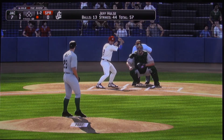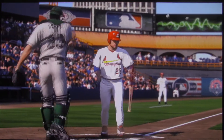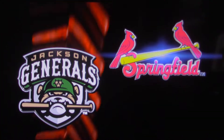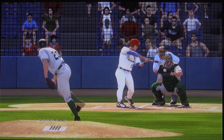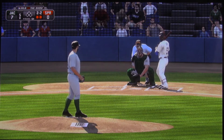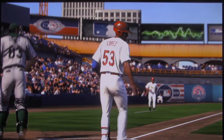A fastball swung on and missed — for the second time today he's gone on strikes. Not only has he rung up a lot of strikeouts, but he still hasn't walked a batter at this point. So his control has been really, really spot on so far. He struck him out — his eighth punch-out of the ballgame, and that one ends the inning.